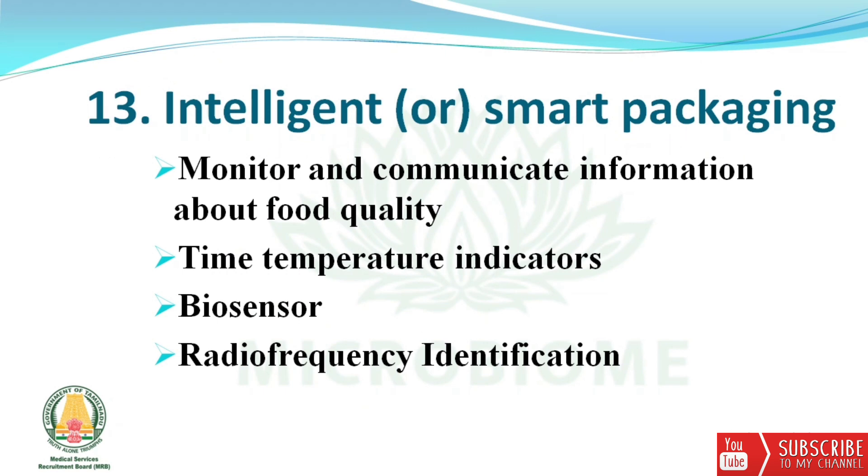Next, about intelligent or smart packaging: it monitors and communicates information about food quality. It consists of time-temperature indicators, biosensors, and radio frequency identification (RFID).